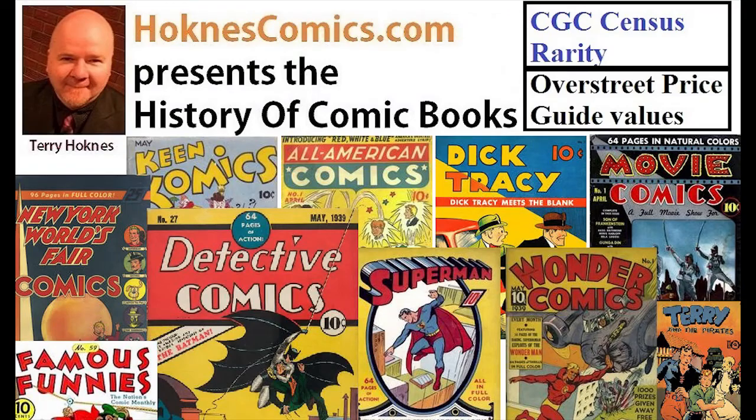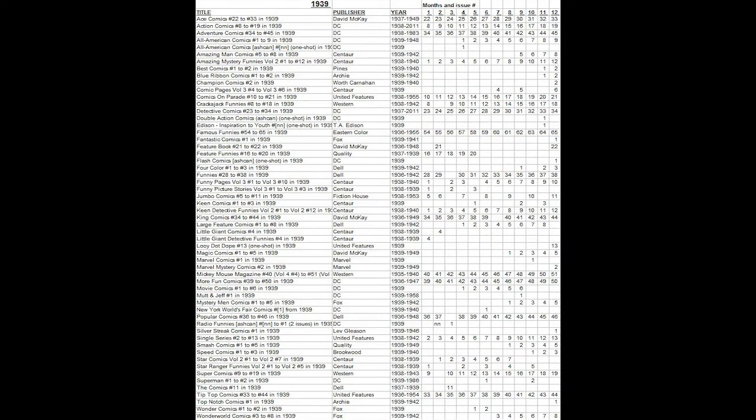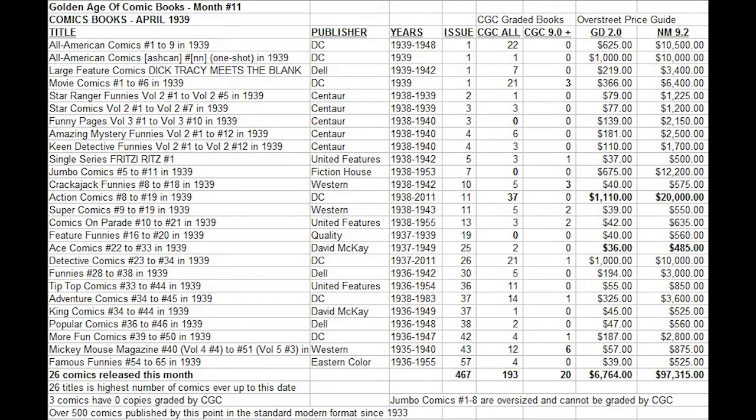Today we are analyzing month number 11 of the golden age of comic books. This ties in with the release of Action Comics number 11 and the 11th appearance of Superman. Let's look at all the comics that were released with a cover date of April 1939. This had 26 titles on the newsstands — the highest there had ever been. When we look at the CGC census, we will see that copies being graded has jumped up dramatically this month, way higher than it has ever been.